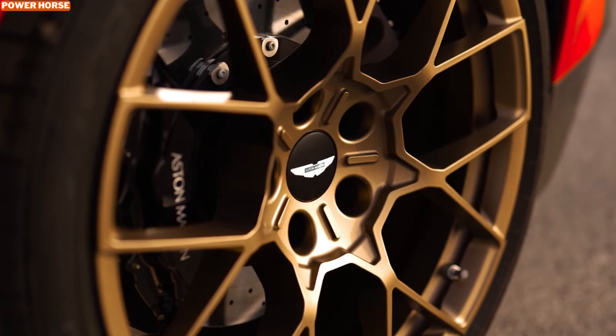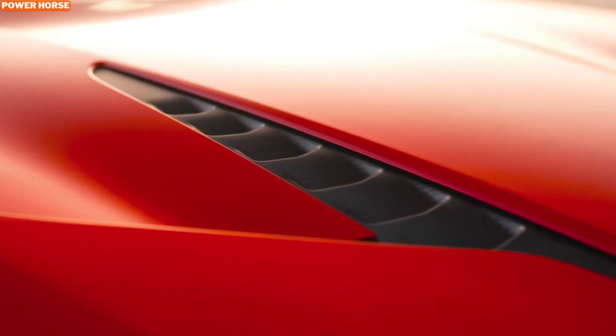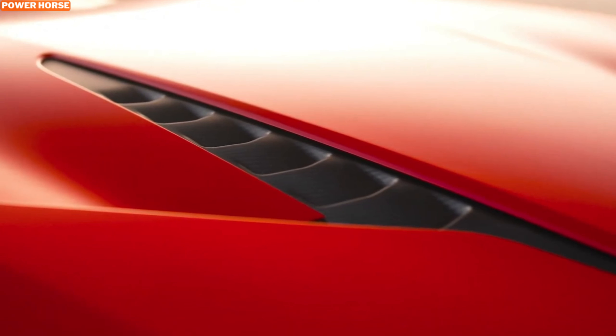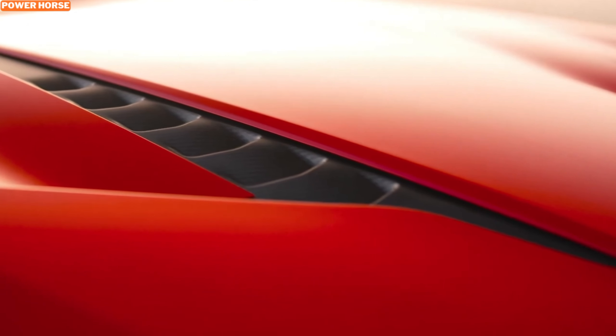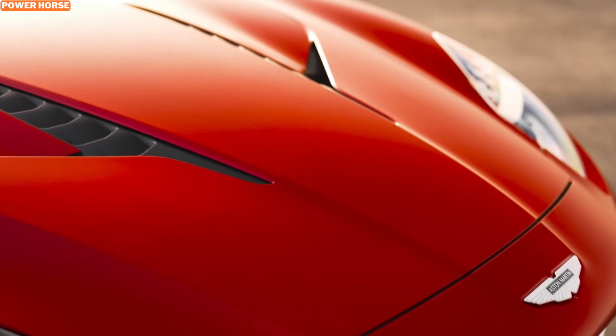The configurator for the Vanquish is a playground for anyone with a taste for luxury. Aston Martin has ensured that every detail, from the exterior paint to the interior materials, can be customized to reflect your personal style. Here's how a few Car and Driver staffers have made their selections.